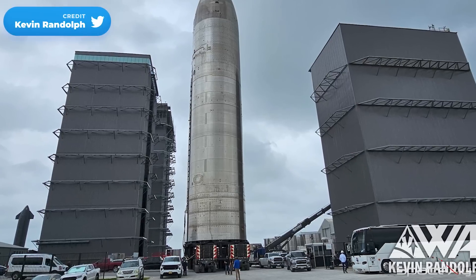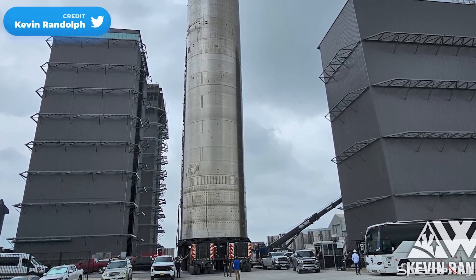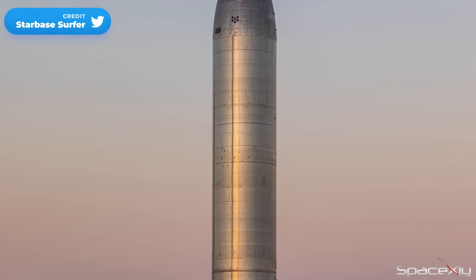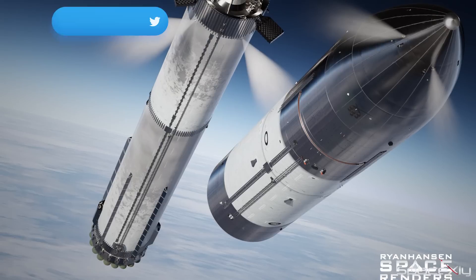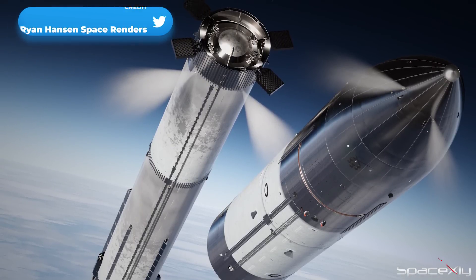However, we shouldn't expect engine installation on S-27 just yet. Once the launch pad is ready for testing, we can expect S-26 to undergo a static fire test, as Booster 9 and S-26 are rumored to be the next Starship combo in line for flight.